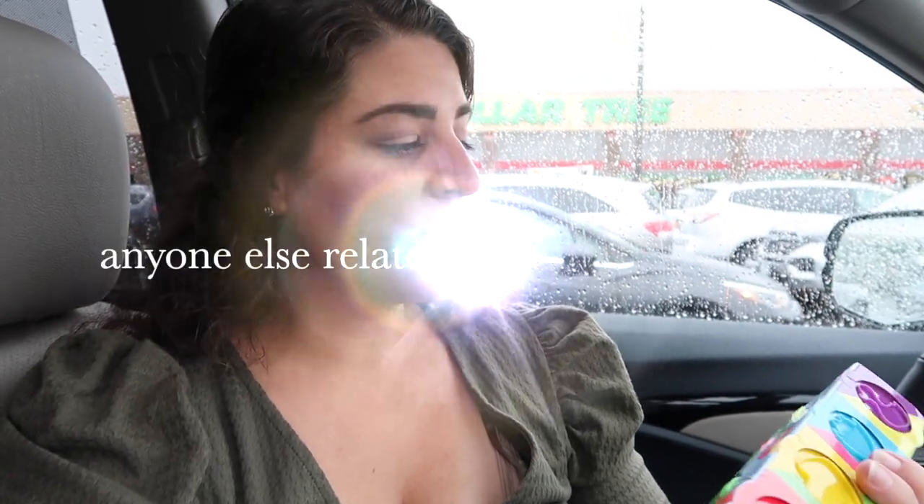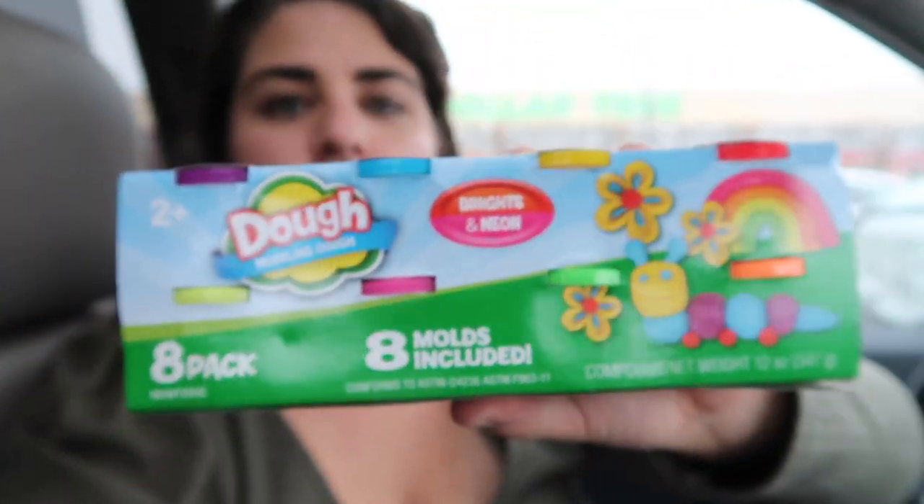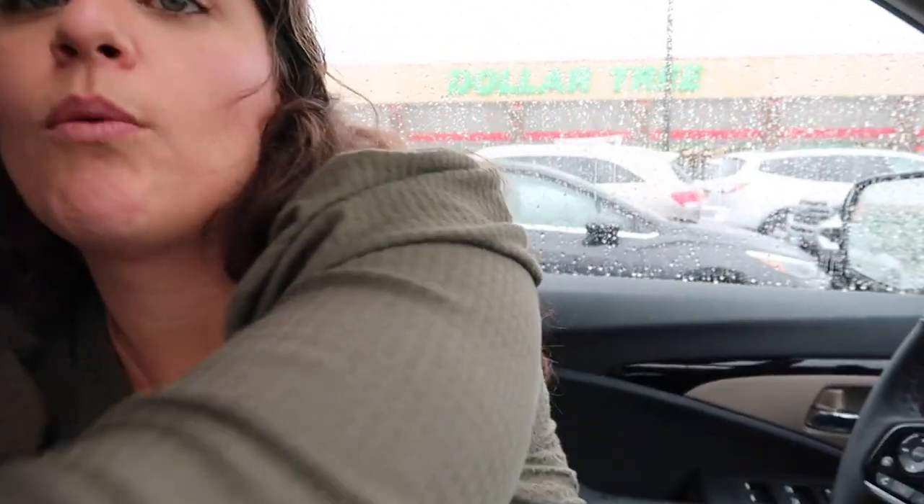For Theo's stocking, I picked up this set of Play-Doh. They plow through Play-Doh and love it so much, though they always make a huge mess and it's not really able to be saved for later. This is an eight-piece set that includes little molds on top. These will fit perfectly in the stocking, and they'll be going to Theodore who's almost two.